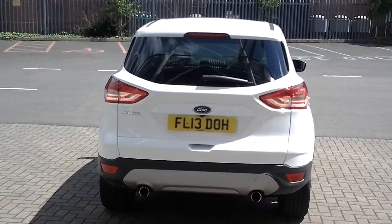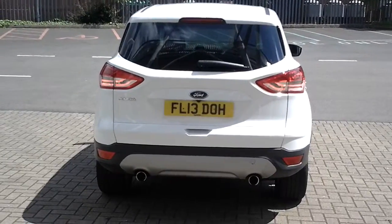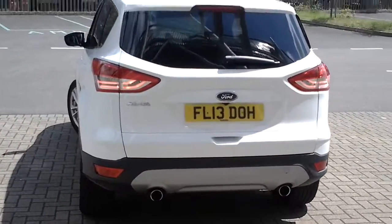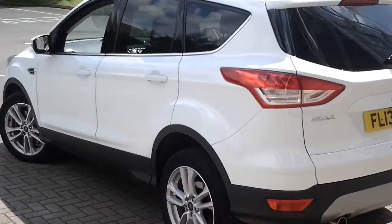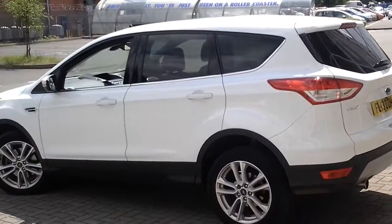It features full leather upholstery and satellite navigation, among many other things. Finished in frost white, it's definitely the colour to have the Cougar in at the moment, and it's complemented by rear privacy glass.